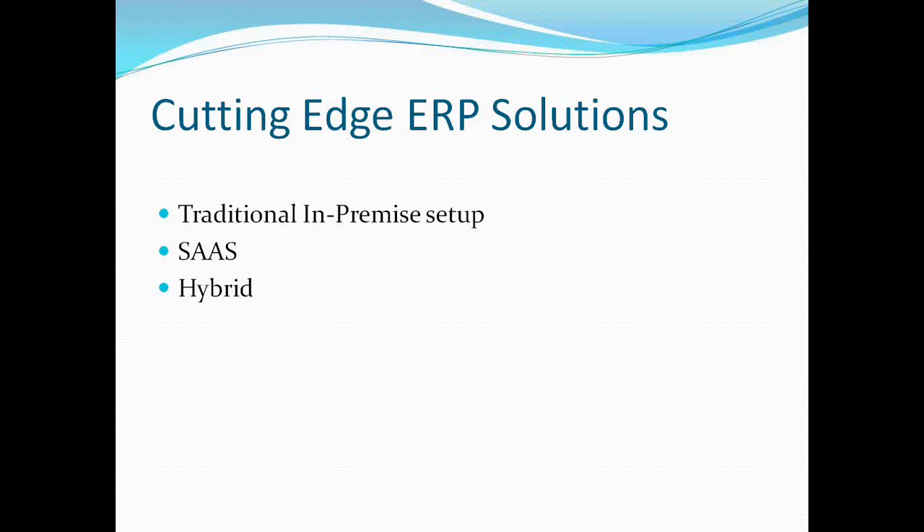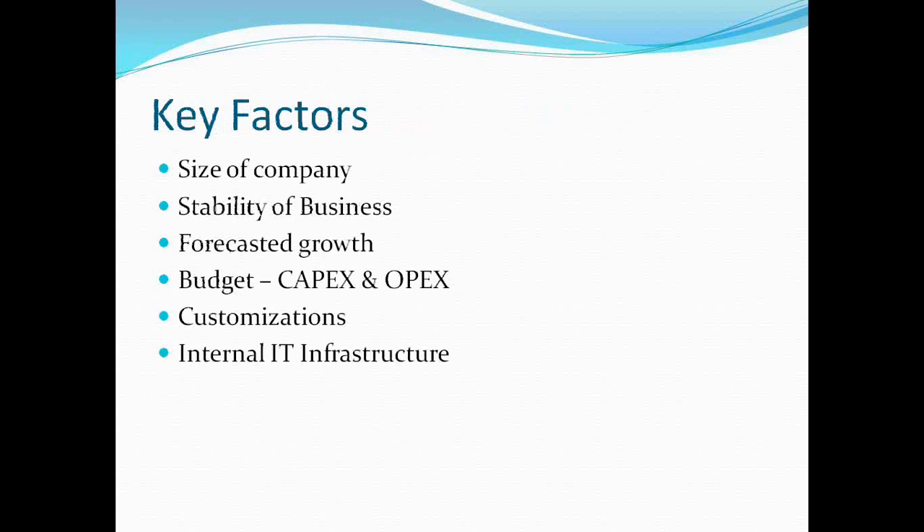We come to the end of the benefits and drawbacks part. I'll talk a little bit about the ERP solutions or options available from a deployment perspective, going into the pros and cons of some of these. The options available are a traditional in-premise setup, which has been around for quite some time and still continues. SaaS is something that has been picking up and becoming very popular. And hybrid is a mix of both, which some organizations are going through.